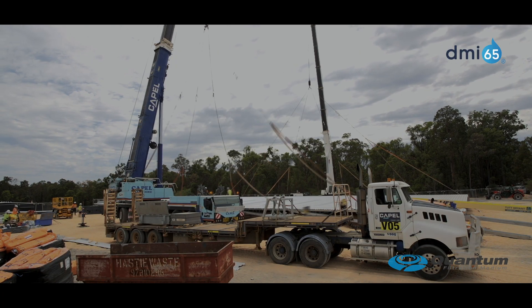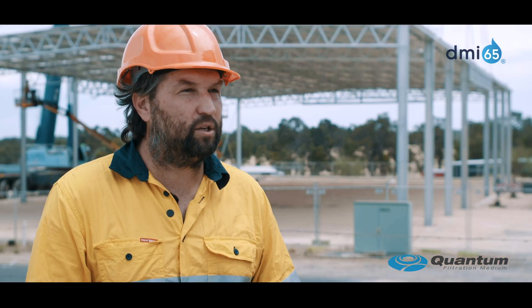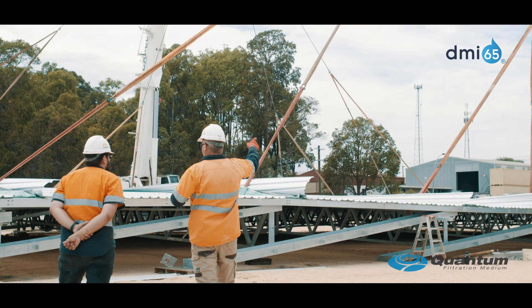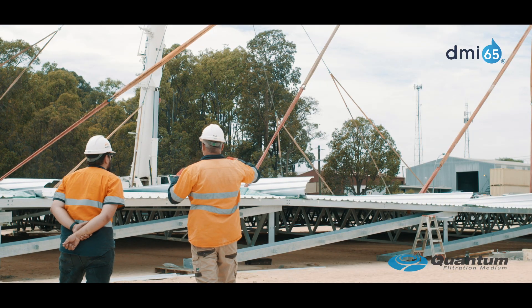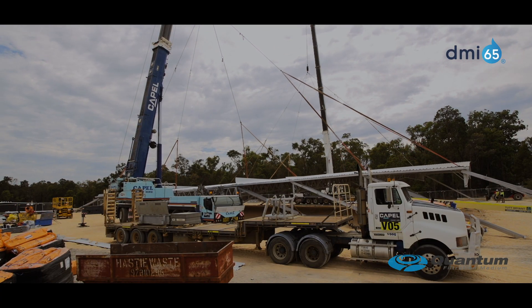We're developing this facility to help us grow into the future. Water treatment as an industry is rapidly growing. The water crisis around the world is worsening, and every industry needs clean water for processes, and we need clean water for drinking.